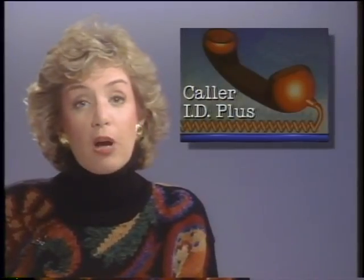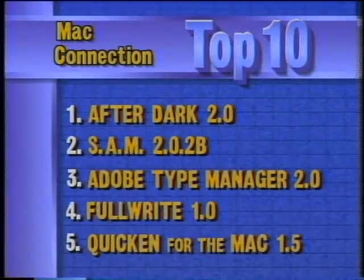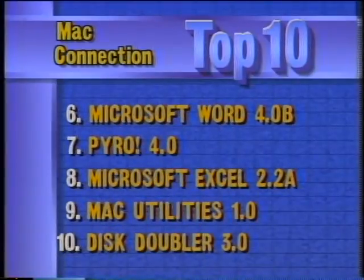Turning to this week's top ten software titles on the Macintosh, MacConnection reports that Berkeley Systems After Dark is number one, followed by Symantec's SAM. Number three is Adobe Type Manager 2.0, with Fulwrite coming in fourth. In fifth place is Quicken for the Mac. Rounding out the top ten are Microsoft Word, Pyro by Fifth Generation, Excel, Peter Norton's Mac Utilities, and Disk Doubler from Salient.